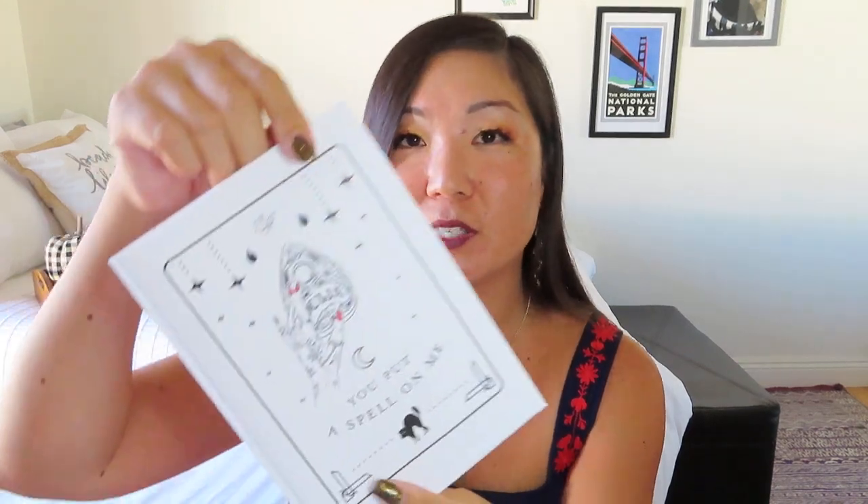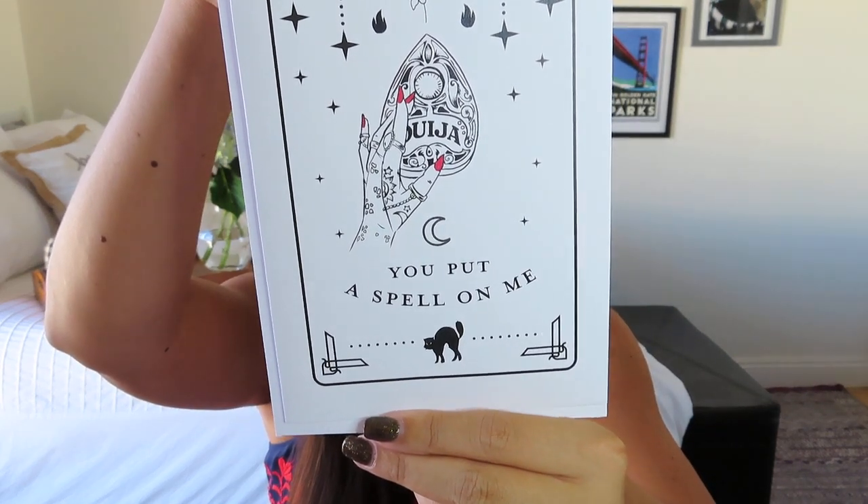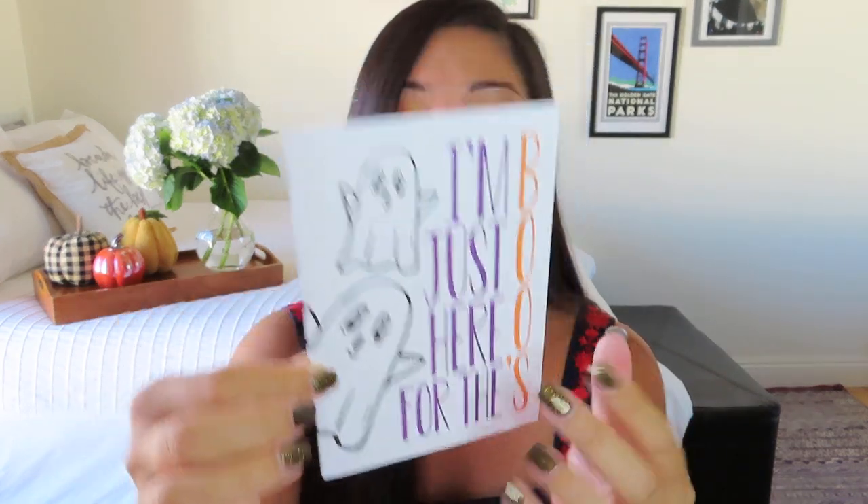We got some note cards. Pulling one out — it has that tarot card kind of design and says 'You put a spell on me.' Love that. There's also one that says, 'I'm just here for the booze' with little ghosties — that's so funny. If you showed up to a Halloween party, that would be the perfect little postage gift. And there are planner stickers that are tiny — they almost remind me of the Wingdings font when you see them all together.